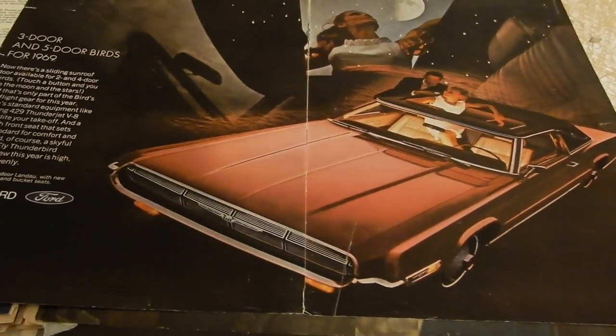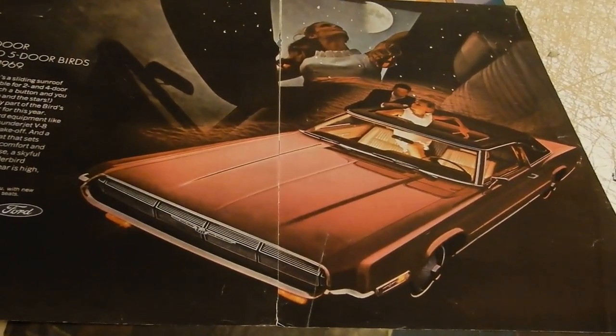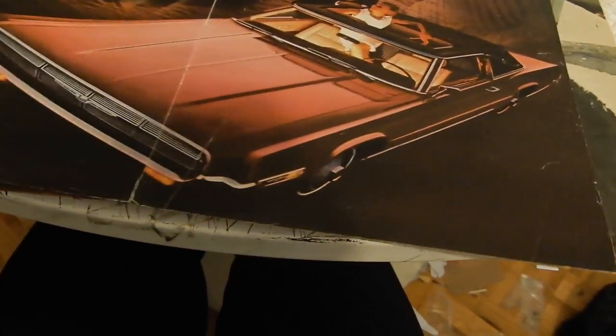Very cool '69 Thunderbird — look how wide the hoods were, it was unbelievable. The hood was like three times the size of the windshield. Incredible. Very cool stuff — they'll never make anything like this again.